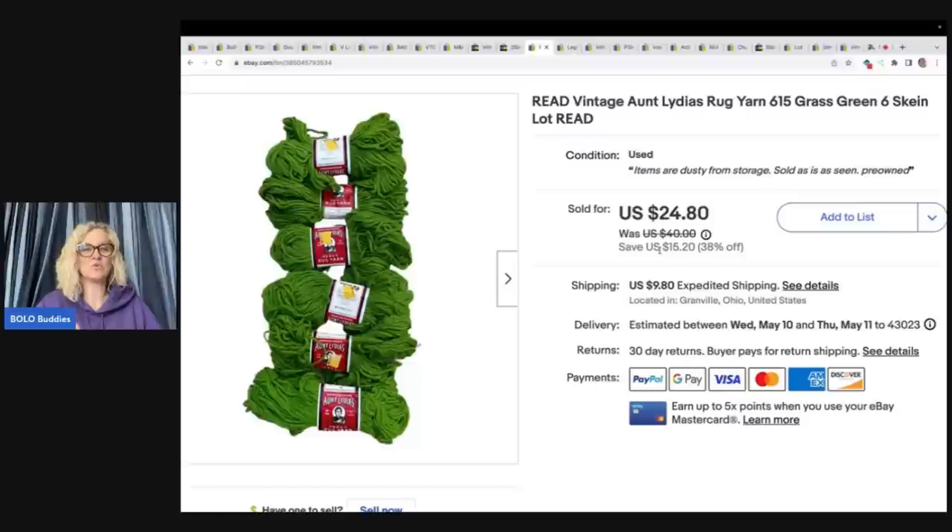This yarn came from an estate sale. It was a little dusty from storage so it'll need a good shake-out, but I just disclosed that under the condition notes. I paid about a dollar for it and took a best offer of $21 plus shipping.